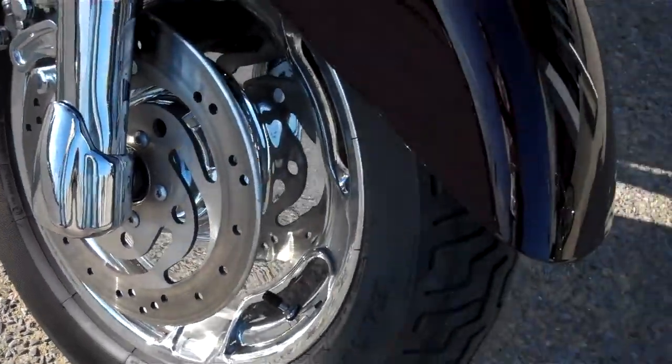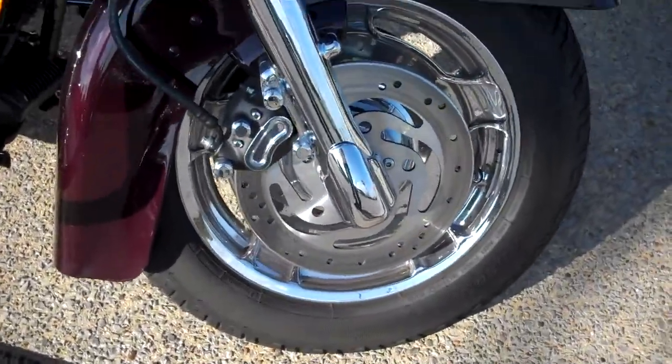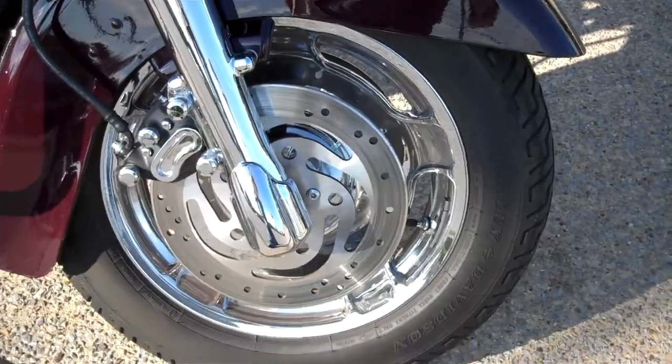They chromed the mag wheels in the front — they did not do the rear. Some chrome accents on the brake calipers. Very nice motorcycle, it's in excellent shape.